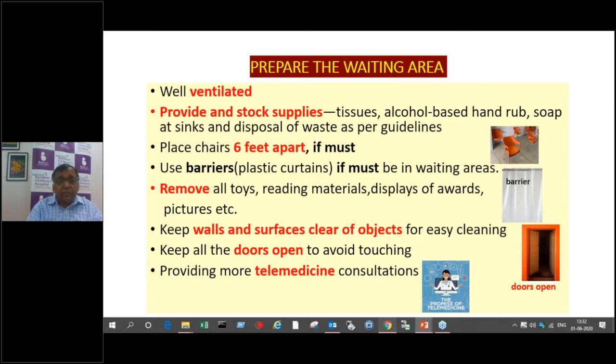If you are having a waiting area, which many of us these days prefer not to have, there should be a difference of at least six feet between one patient and another. You can also use barrier plastic curtains for waiting areas. Remove all toys, reading material, display of awards — anything extra that normally makes the clinic more attractive for children. Please remove everything so that your sterilization work is much easier and better.